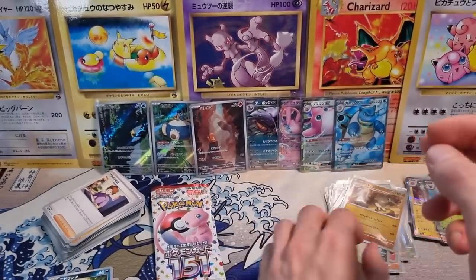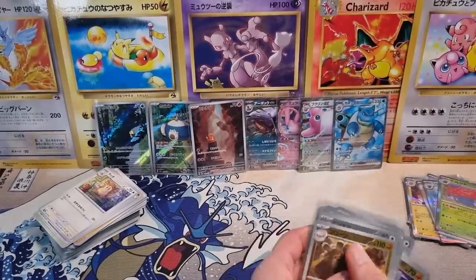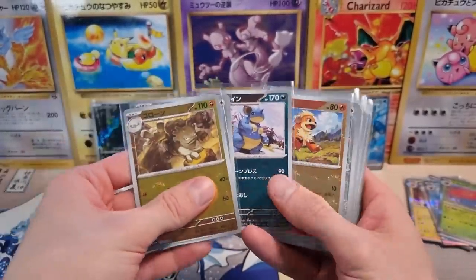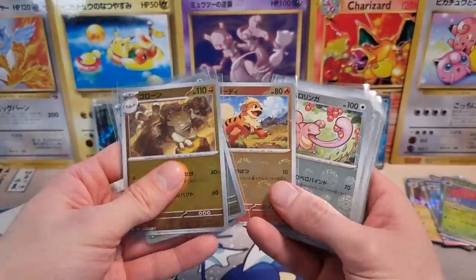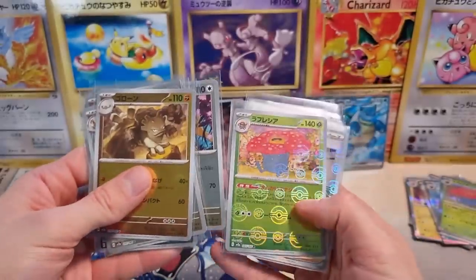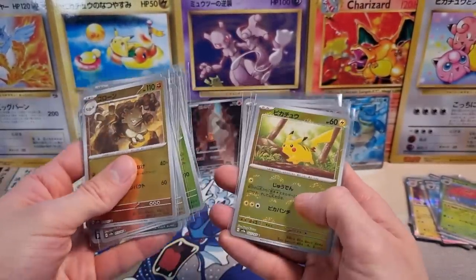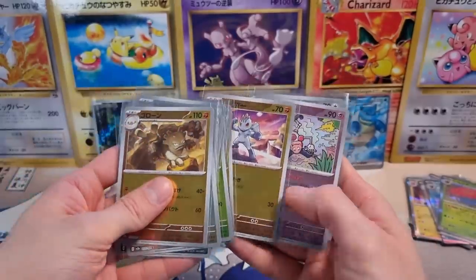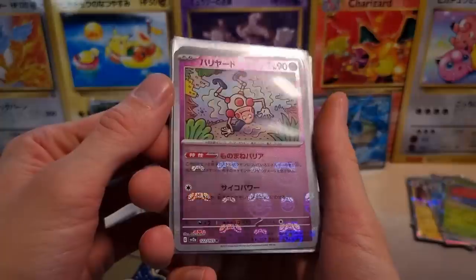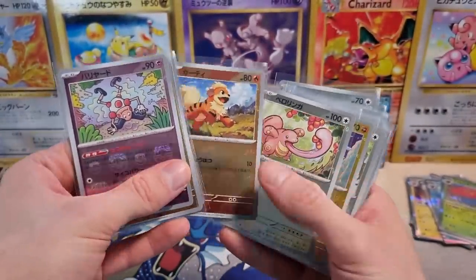Let's go through our hits from the box. Starting with the Reverse Holos — I'm a big fan of Reverse Holos. A lot of them actually retain decent value. I think they all have print lines, so that's just going to be the norm. Persian — I really like this Persian. The Giovanni is nice. Pikachu is beautiful. And here's our Master Ball — Eevee is nice too — our Master Ball Reverse Holo.